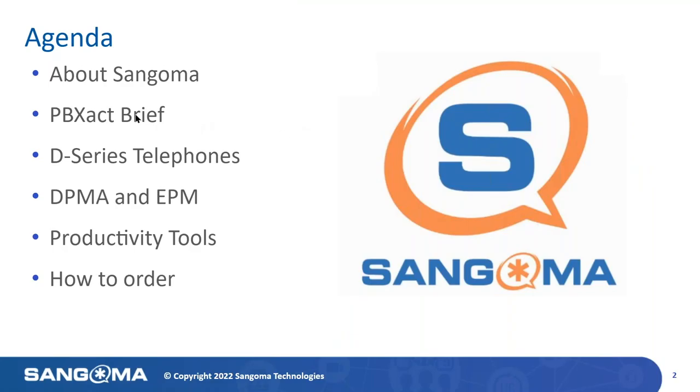On the docket for today: just a brief on Sangoma and PBXact. From there, we will move into a product overview of the D-Series lineup. We'll cover some of the basics of the Digium Phone Provisioning Module for Asterisk, also known as DPMA and EPM, Endpoint Manager. And we'll round out the webinar by covering some of the productivity tools available with D-Series, DPMA, and EPM, as well as providing additional info on connecting with partners or purchasing these solutions directly from Sangoma. Let's get started.